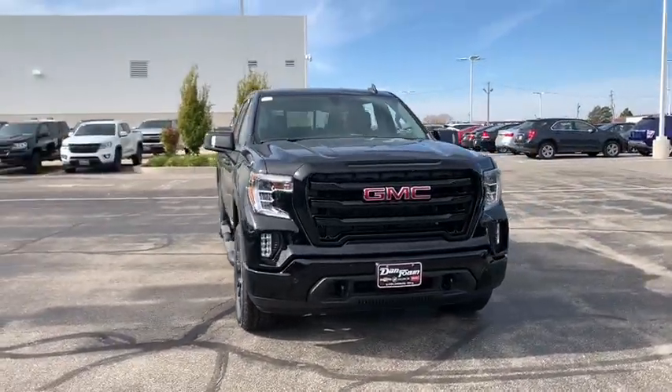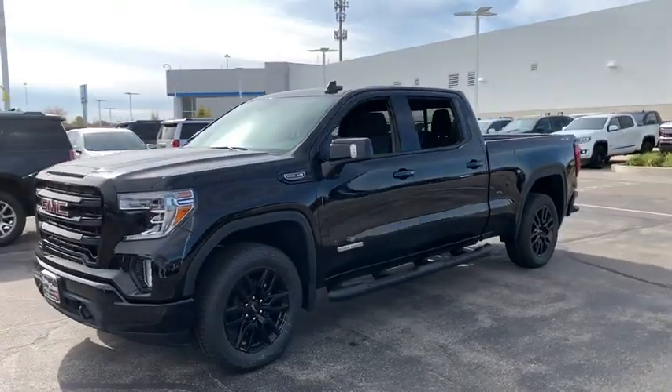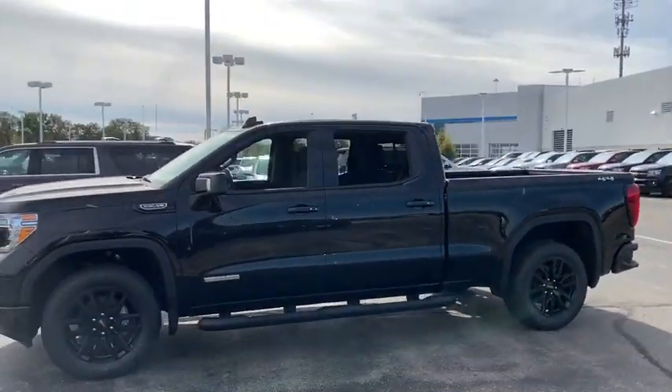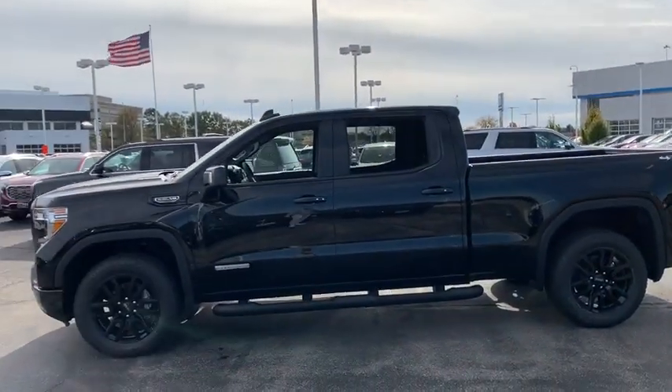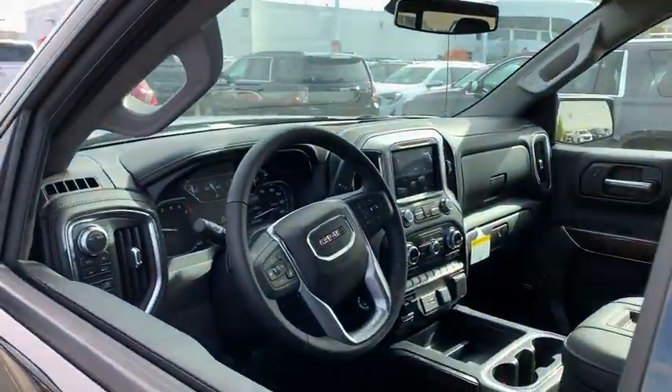Make a great choice today with the 2020 GMC Sierra 1500. The Sierra 1500 offers a five-star frontal and side crash test rating and a combination of mechanics and aerodynamics that give it better conventional V8 fuel economy than any competitor.